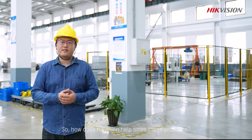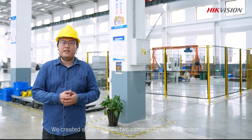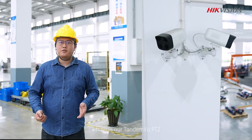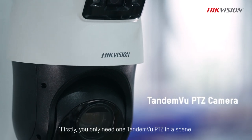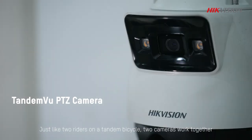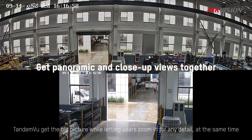So how does Hikvision help to solve those problems? We have created a way to make two cameras work in tandem, which is our Tandem View PTZ. You only need one Tandem View PTZ in a scene — just like two riders on a tandem bicycle, two cameras work together. Tandem View gets the big picture while letting users zoom in for any detail at the same time.